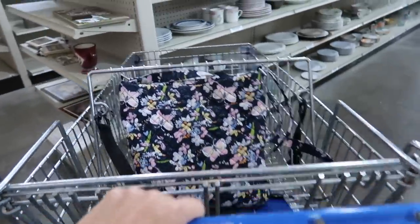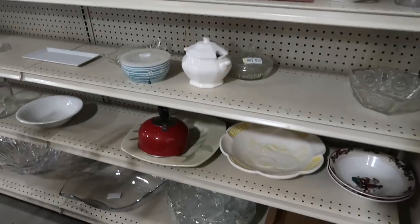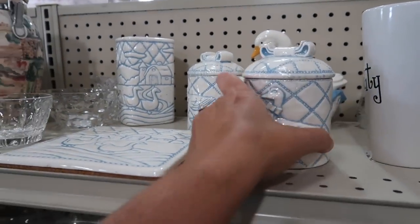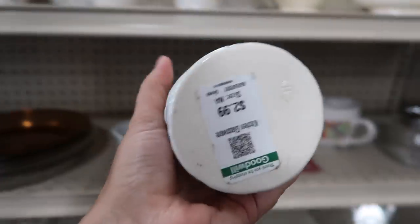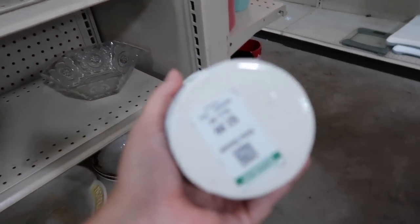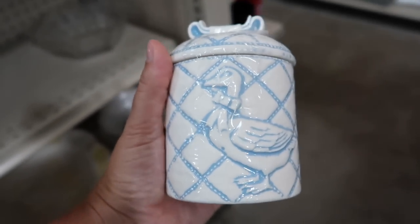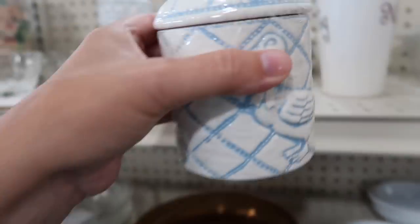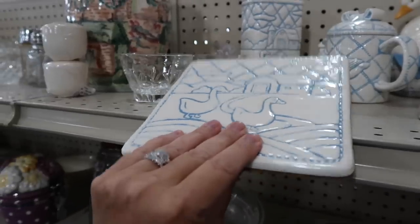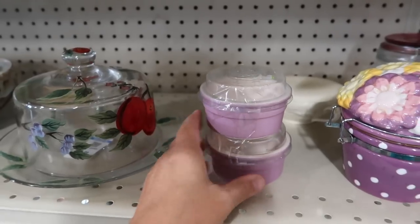Let's go ahead and wheel around here and see what we can find. A lot of times if you don't get to this Goodwill early, it gets hit. Look at these little geese right here. I wonder if that's from the same thing as that down there because it says VC on the bottom as well. $2.99. Do you guys see that? I bet you these were all donated together. I've never seen those before. That's pretty.